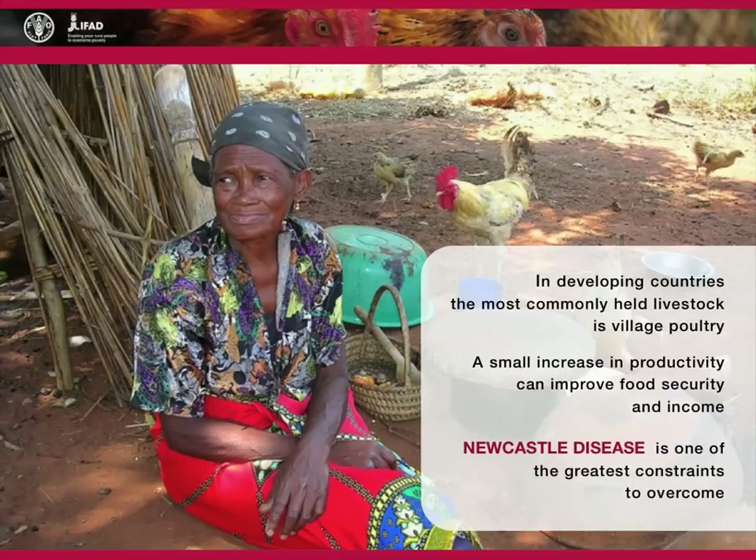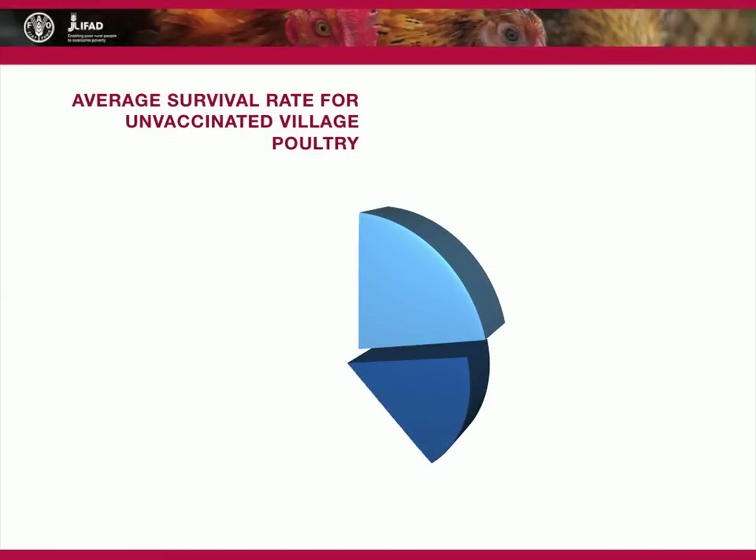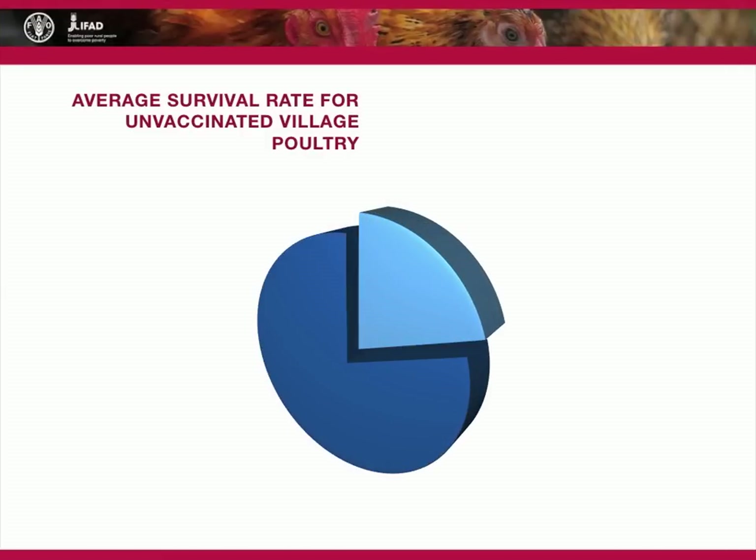Newcastle disease is one of the greatest obstacles livestock holders face in increasing smallholder poultry productivity. Newcastle disease outbreaks in developing countries occur once or twice every year and kill on average 70 to 80 percent of the unvaccinated village chicken population.